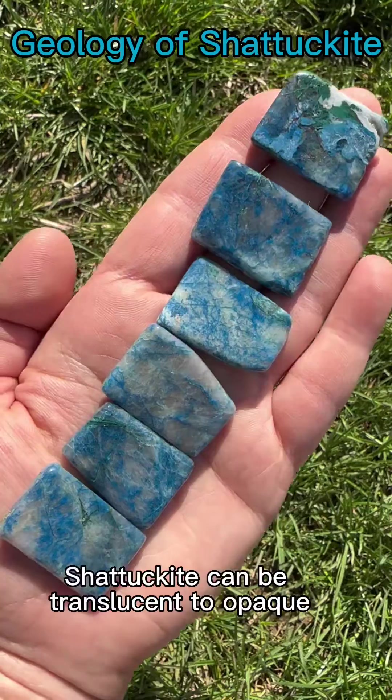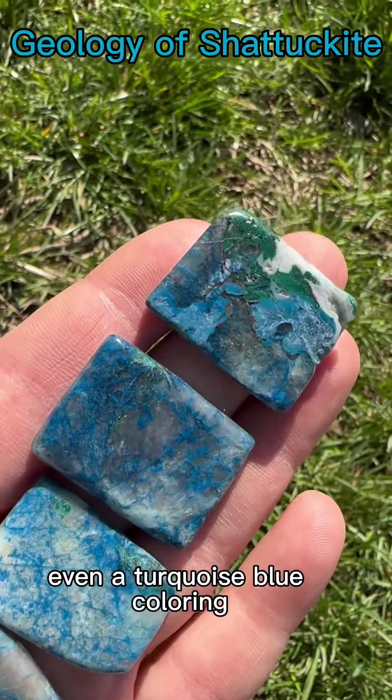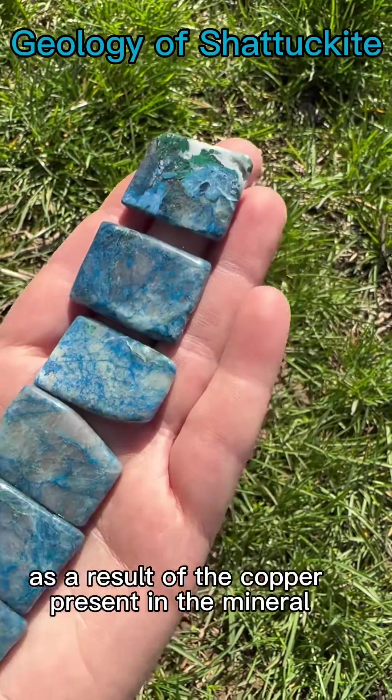Shattuckite can be translucent to opaque, have a dull to silky luster, or a dark blue to a light blue, even a turquoise blue coloring. Its blue coloring is a result of the copper present in the mineral.